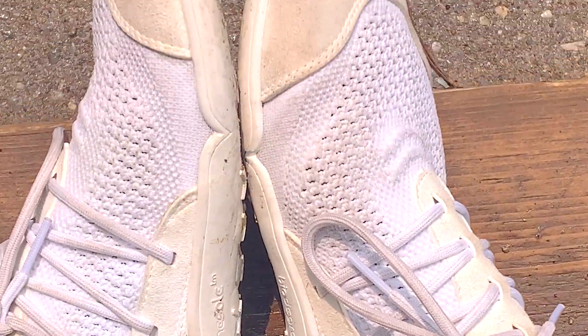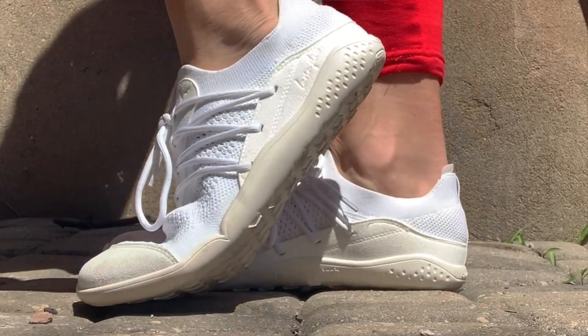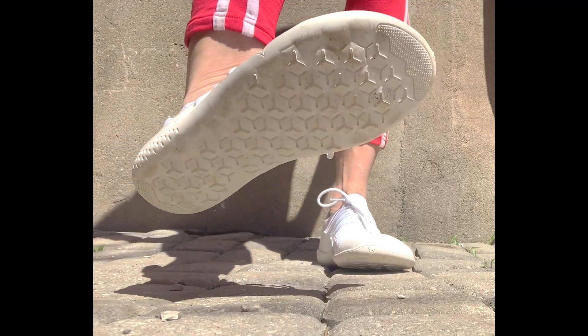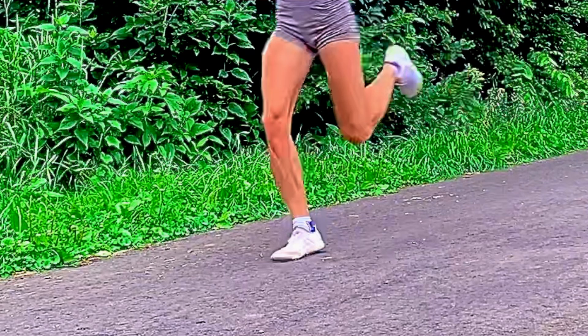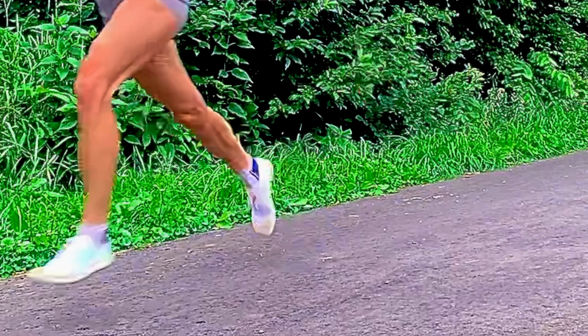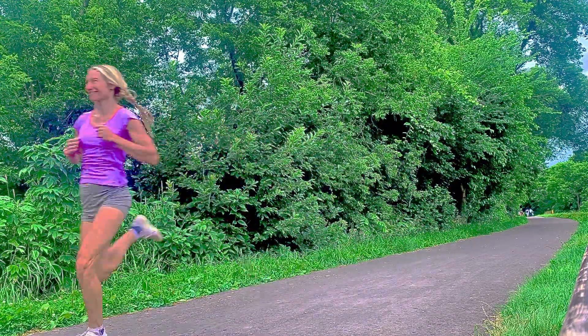The sole is very thin, flat — which means zero drop — wide, and flexible. The flatness and good ground feel enhances the lever action for engaging a forefoot strike that will naturally spring you forward with less muscle action, which actually saves energy.